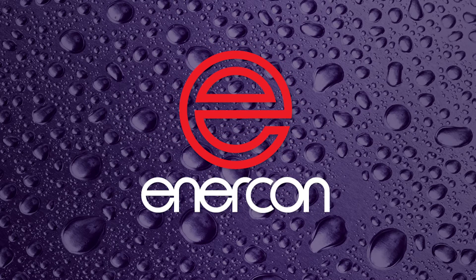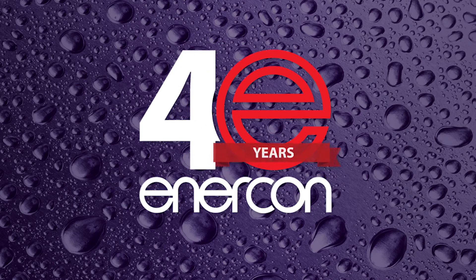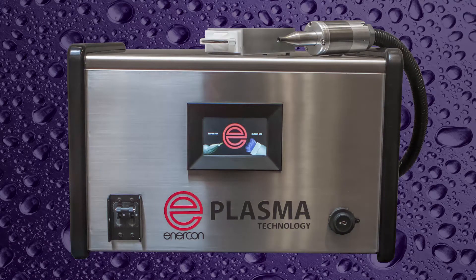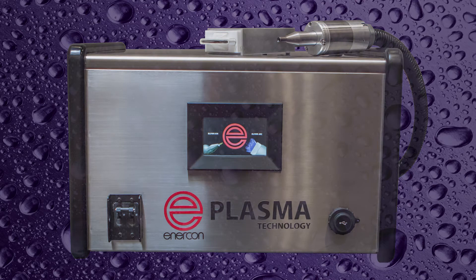Enercon has built its reputation over the last 40 years by providing innovative technology and delivering world-class customer support. Our latest innovation is our new Blown Arc and Blown Ion Plasma Technology series. These systems incorporate the latest operating and control features to maximize your surface treating results.